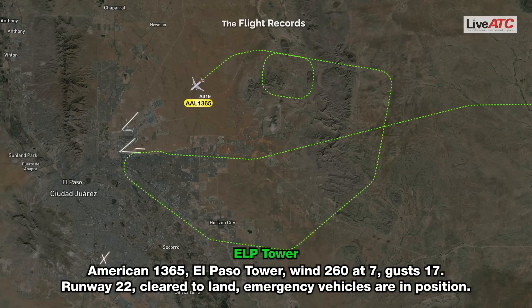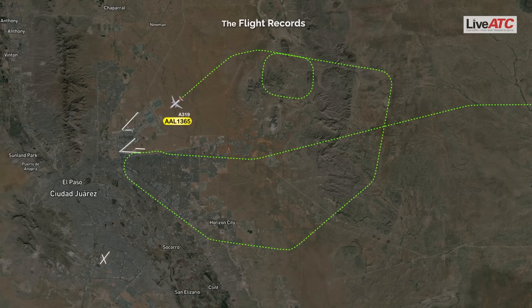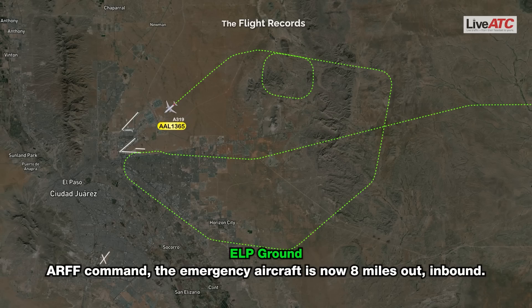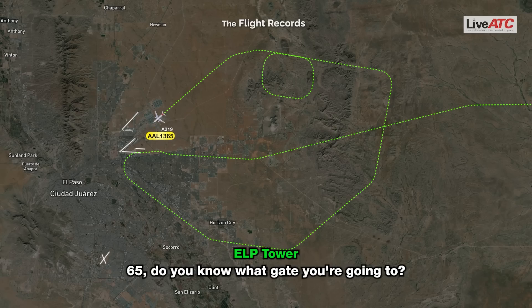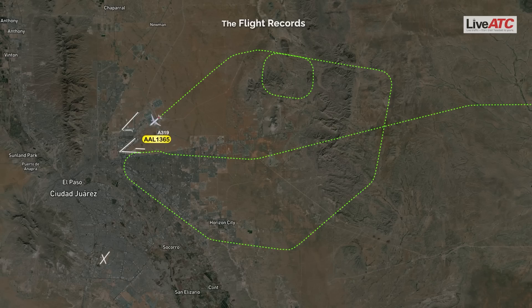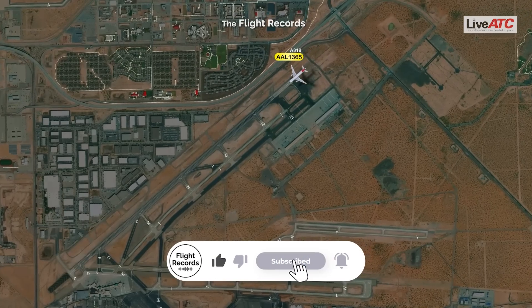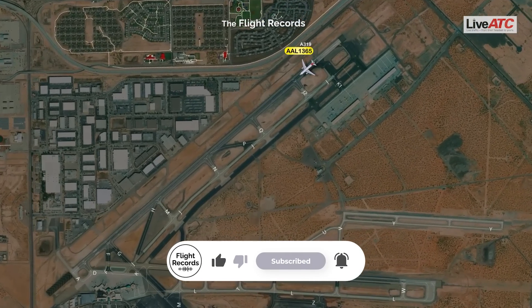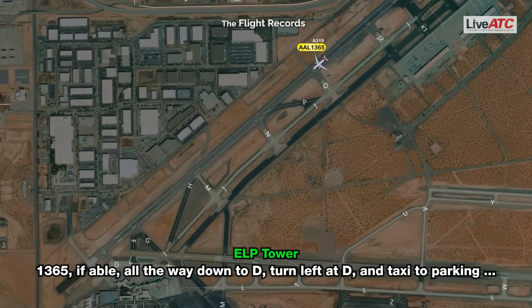American 1365, El Paso Tower, wind 260 at 7, gust 17, runway 22 — ARFF emergency vehicles are in position. Our command, the emergency aircraft is now 8 miles south, inbound. 1365, do you know what gate you're going to? Alpha 1. Roger, thank you.